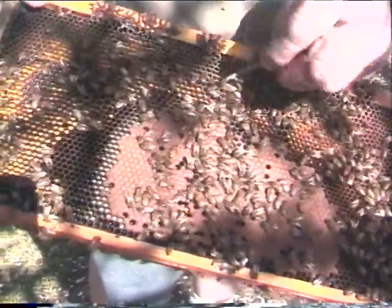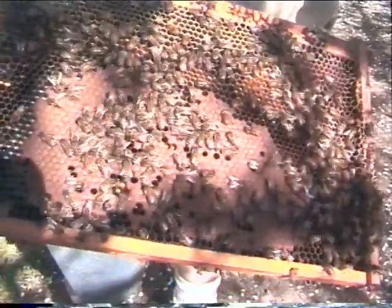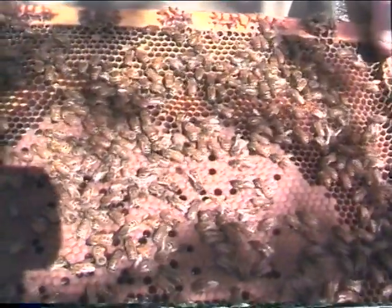Here's the honey, and there's your bee pollen right in there. The actual bees are hidden underneath these cells — they're right there. That's just a little grub in there.